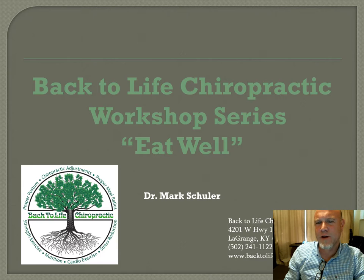Hello and welcome to the Back to Life Chiropractic workshop series. I'm Dr. Schuller and this is the Eat Well workshop. We also have the Think Well and Move Well workshops, and they come up for your health score. All the forms and everything you need is found on our website, backtofifechiropractic.ky.com.